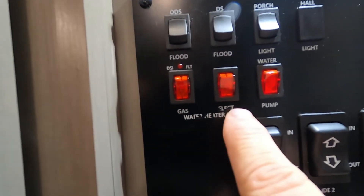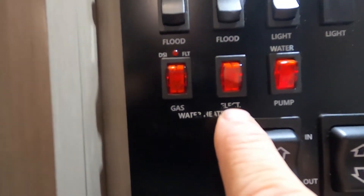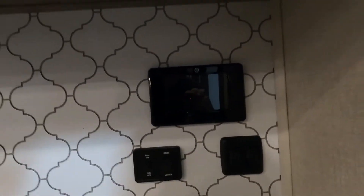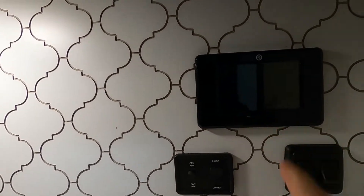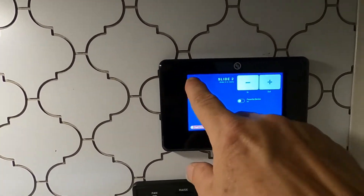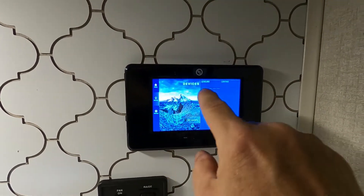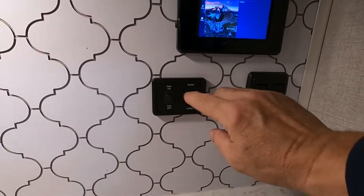Here's where you turn on your water pump if using potable water. There are two different ways to turn on your water heater — on the right if you're hooked up to gas, or choose electric if hooked up to electric. Below that you have some one-touch lighting. There's also a touch control panel where you can control everything — all of your slides, your leveling, and your lighting.